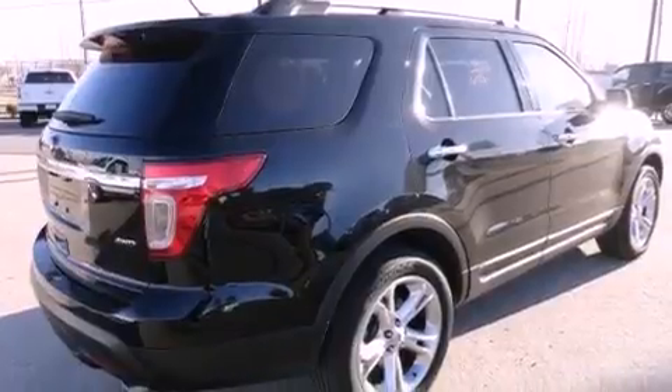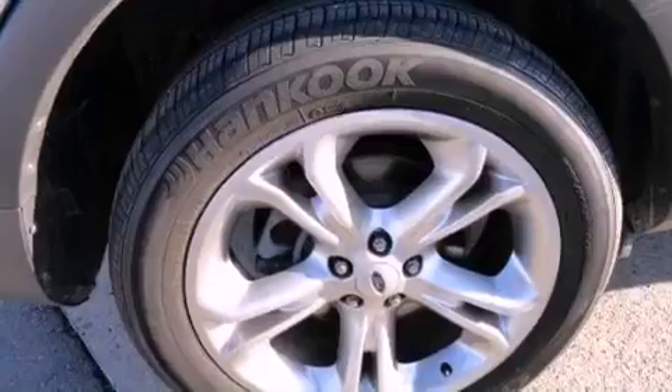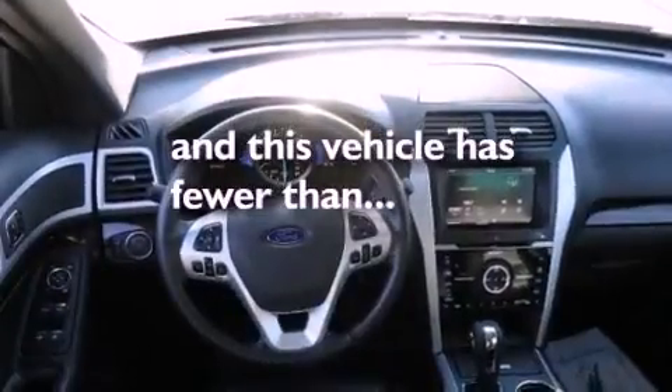Also included are fog lamps, disc brakes with an anti-lock braking system, air conditioning with automatic climate control, and this vehicle has fewer than 37,000 miles on the odometer.